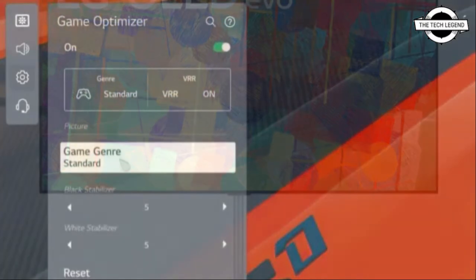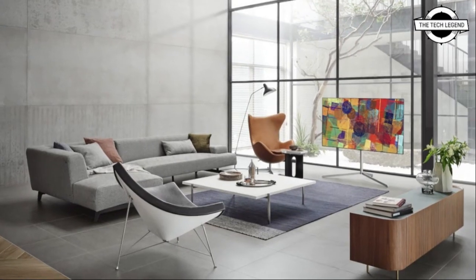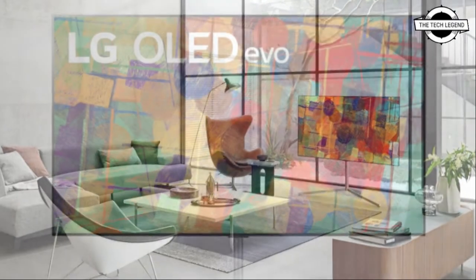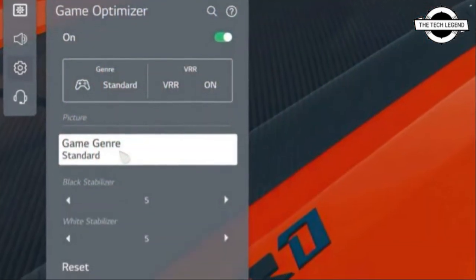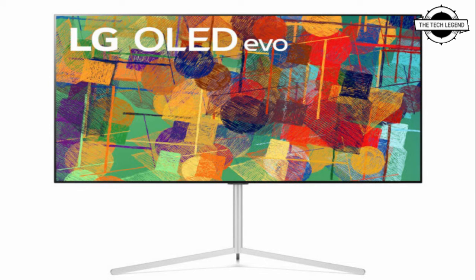LG has announced its TV as the best way to play games, supporting HDMI 2.1 and G-Sync compatibility in the past couple of years. The 2021 lineup announced today goes even further, with additions such as Google Stadia support, which will be available later in the year as a downloaded app from the LG Content Store in countries where Stadia is available. This was announced at CES 2021.